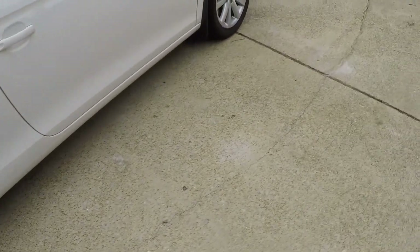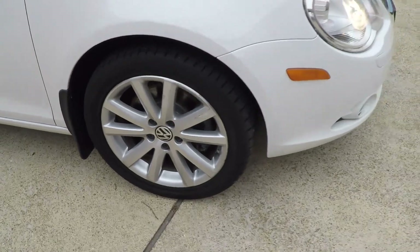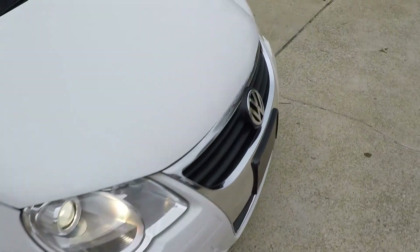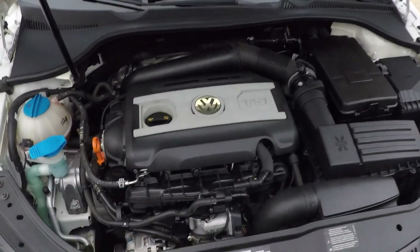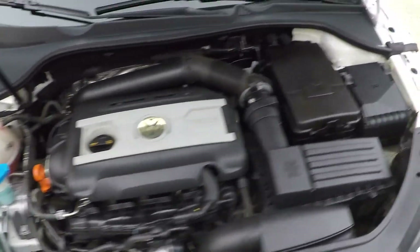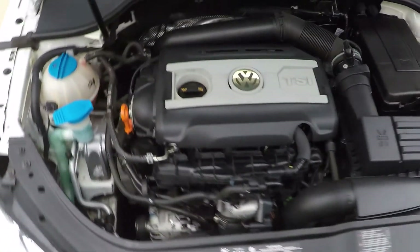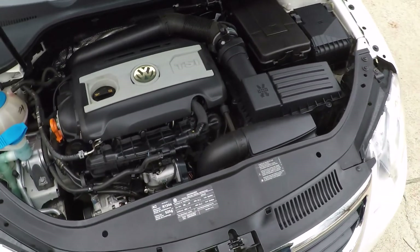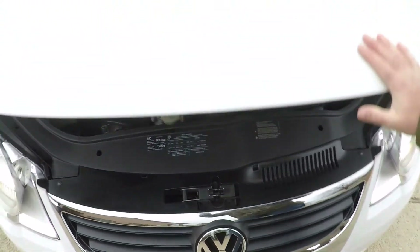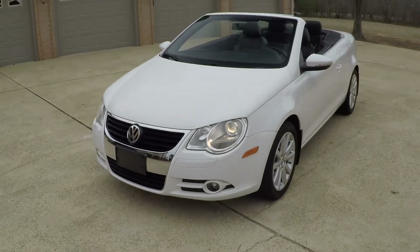Good condition for a 2009. There's a little bit of curb rash on some of the wheels — not all of them, but some have little scratches. This one has a 2-liter four-cylinder turbo pushing 200 horsepower, so you get quite a bit of power for a car this size. Reliable car with plenty of power and decent fuel mileage. We just had a service done with Mobil 1 Synthetic. The car comes with a 3-month, 3,000-mile warranty on the powertrain.